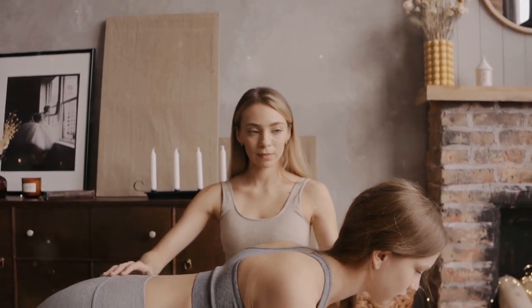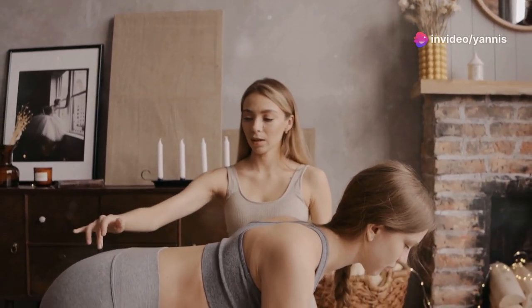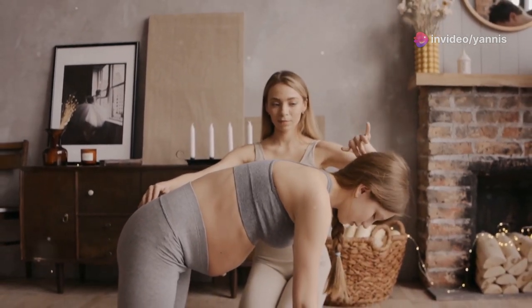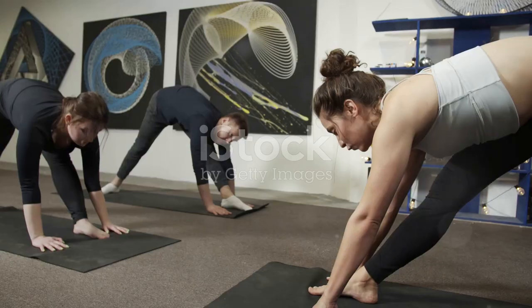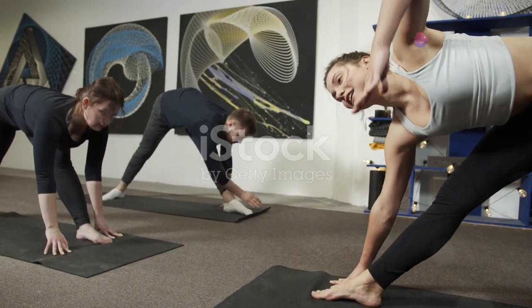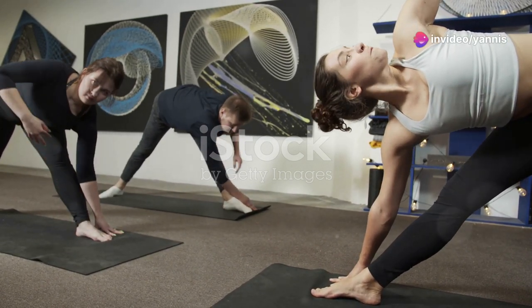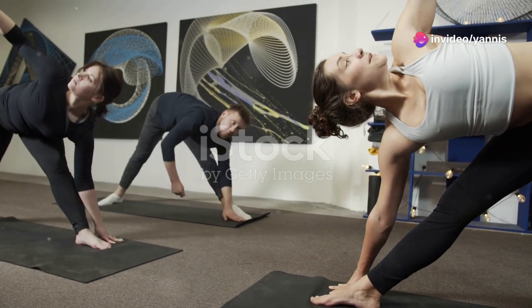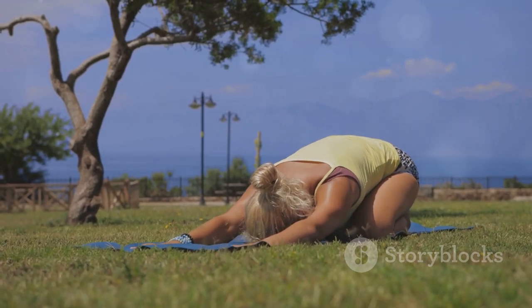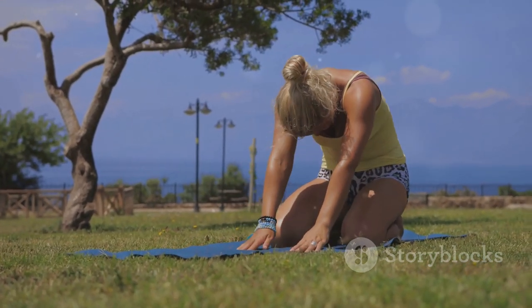Imagine your spine lengthening with each breath, creating space between each vertebra. If you can't reach your toes, that's perfectly fine — just go as far as you can. You can also use a strap or towel around your feet to reach further. Hold for 20 seconds, feeling the release in your lower back and hamstrings. With each exhale, try to fold a little deeper, but always listen to your body and avoid any pain.